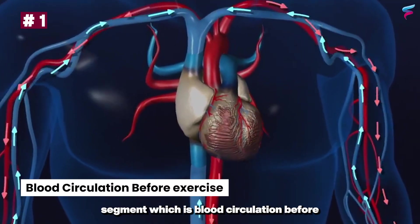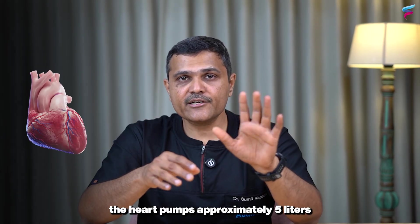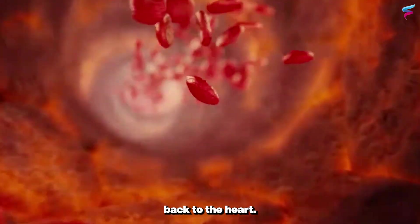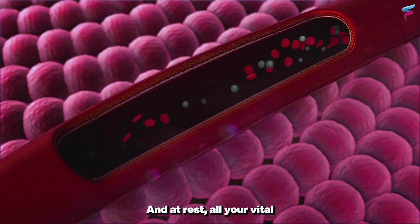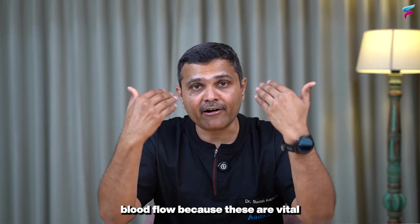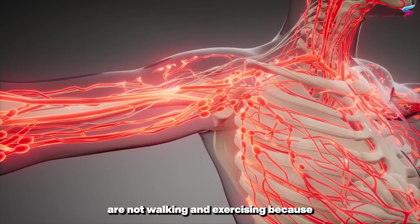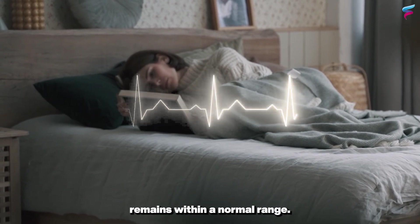Let's start with the first segment: blood circulation before exercise, or at rest. When you are at rest, the heart pumps approximately 5 liters of blood every minute to various parts of the body. All the tissues receive oxygen and pass on waste nutrients, which go into veins and are carried back to the heart — this works in a circular fashion called our circulatory system. At rest, all your vital organs, mainly the brain, kidney, liver, and intestine, get most of the blood flow, while your muscles get a very limited amount. Your heart rate and blood pressure all remain within a normal range.